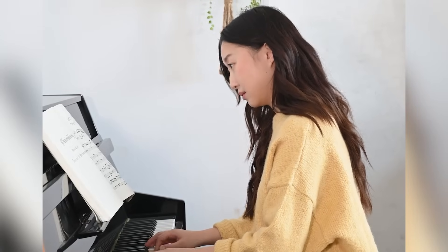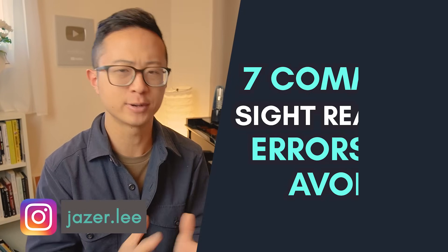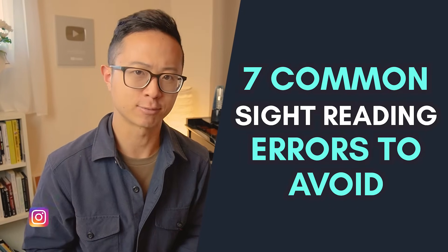You want to play piano well, but sight reading feels like a huge roadblock. It takes ages to read and make out what notes are, and you wish you knew how to learn and play pieces much faster. Hey everyone, it's Drazer here. Today, we're going to break down seven common rookie mistakes regarding sight reading, and I want to share with you how you can fix them so you can read and learn music much faster.